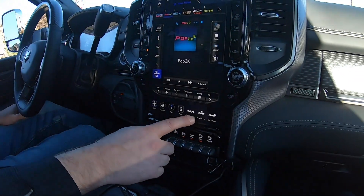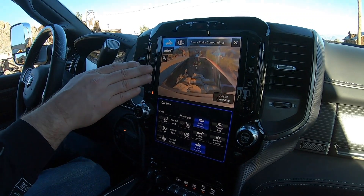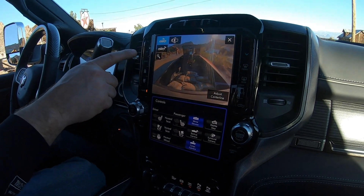One of the new features this year with the 12-inch radio is the trailer cameras and different camera views. There are multiple ways to access them, but one way is simply going into the cargo camera, where you'll see all of your optional views available at the top.